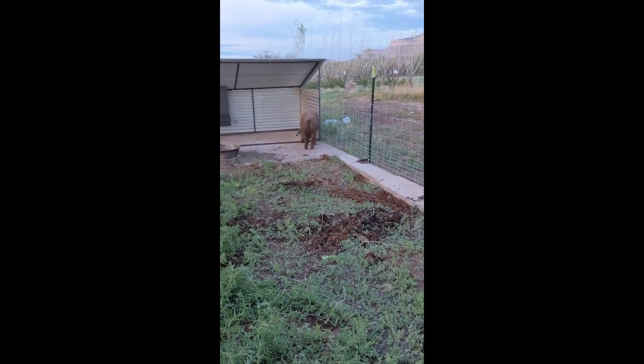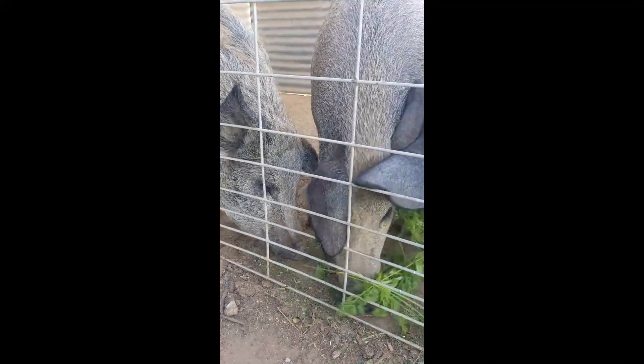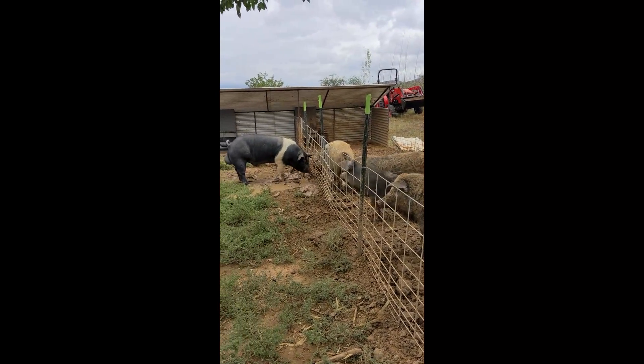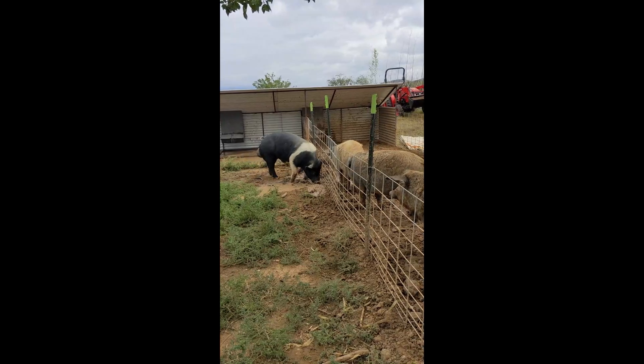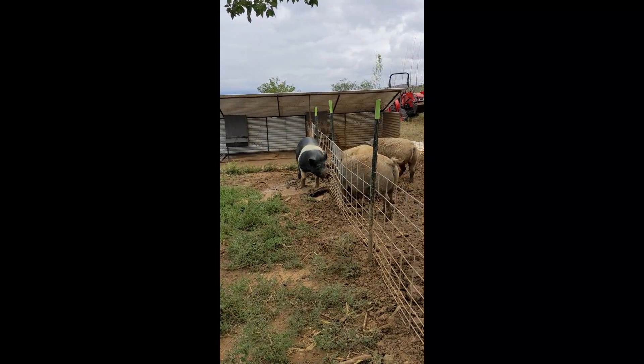Please do not feed them any meat or any food that has gone bad or has been previously eaten by another person. The pigs are especially sensitive and it can make them sick. When seeing our animals, please do not bring any dogs with you as they are all very scared of dogs. Pigs have poor eyesight — they love having their head scratched but can easily mistake fingers for food and accidentally bite. Please don't let children pet the pigs.